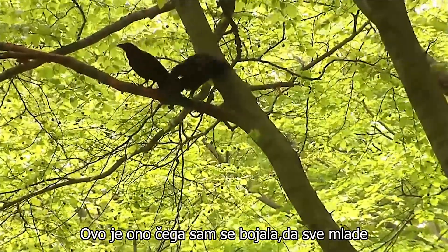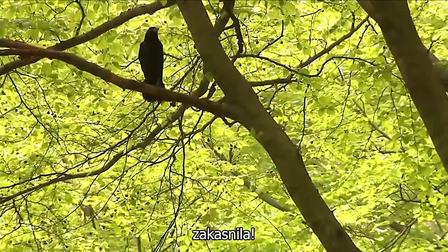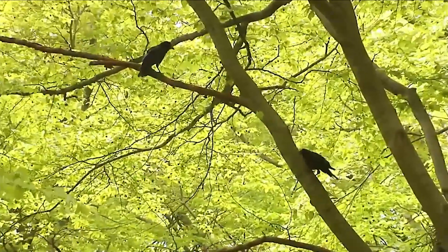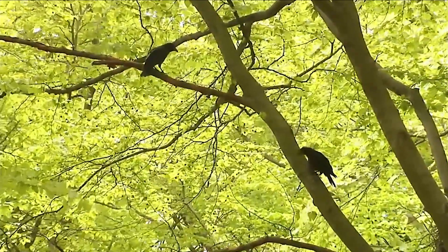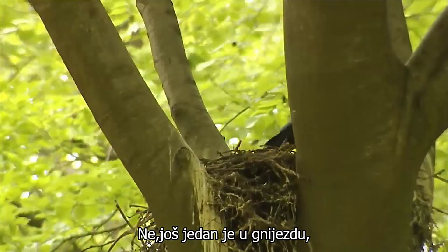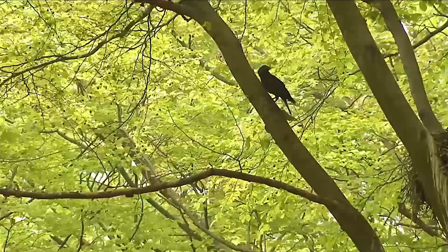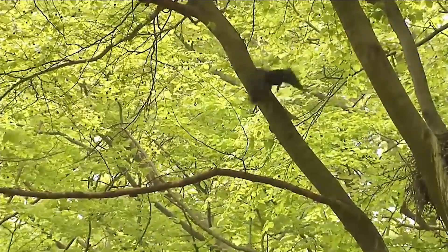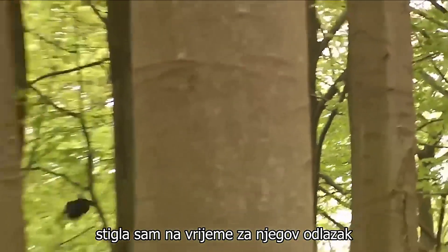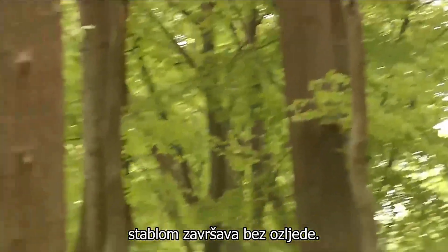This is what I feared. All of the young birds are standing outside the nest. Am I too late? No, one is still in the nest. I arrive just in time for his departure, which, despite a rough encounter with a tree, ends without harm.